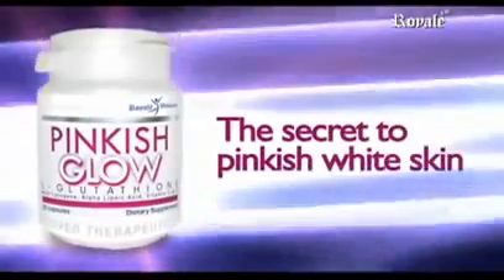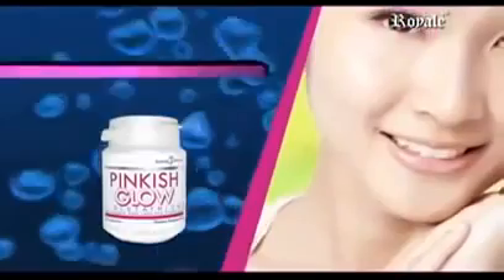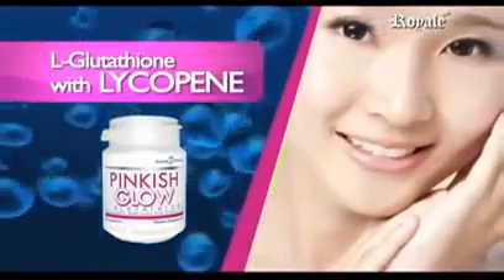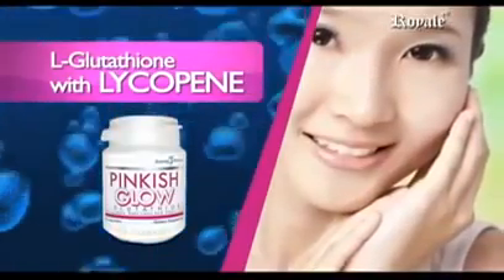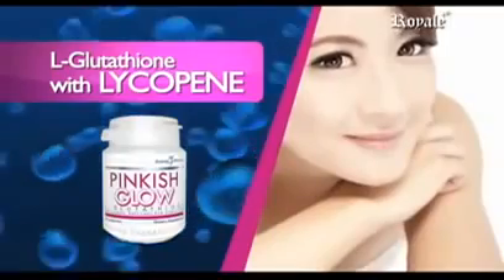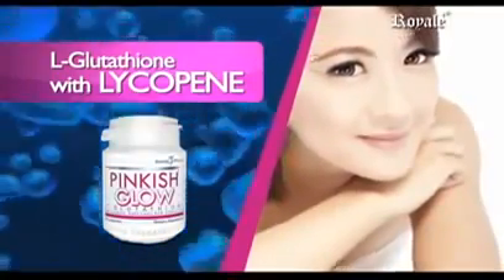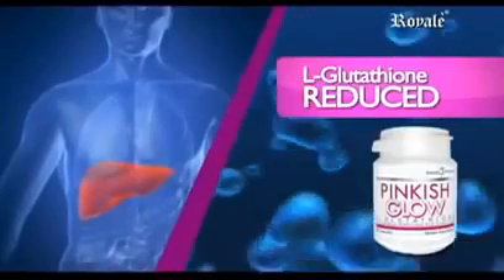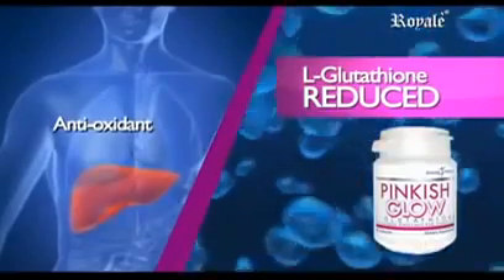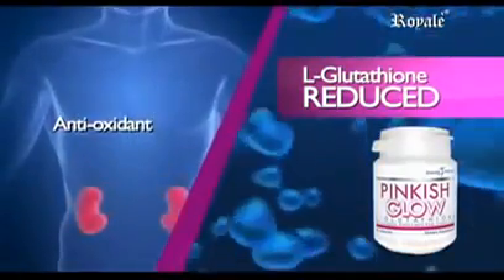The secret to pinkish white skin with premium formulas: L-Glutathione with Lycopene, a carotenoid that gives the skin a natural pinkish glow as it combats free radicals. It plays a major role in skin health and influences the color of your skin. L-Glutathione, reduced, acts as an antioxidant — it prevents oxidative stress in most cells and helps trap free radicals that can damage DNA and RNA.